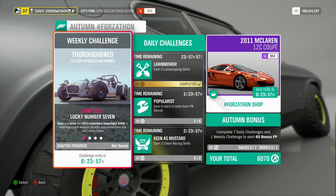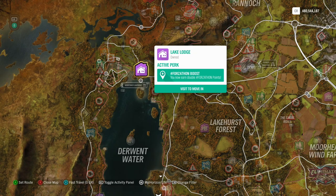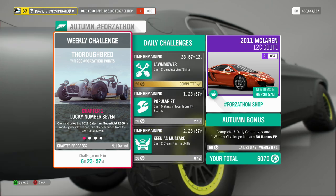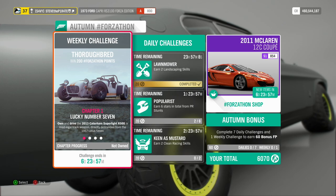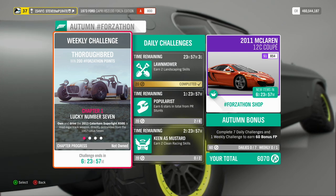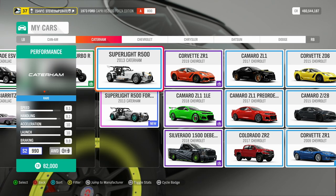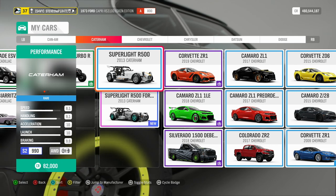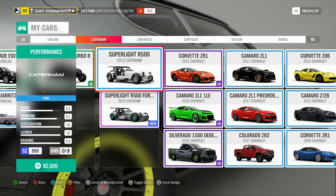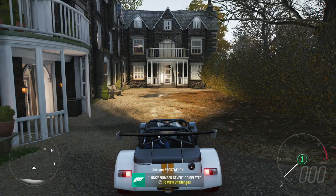This week's Autumn Forzathon Weekly Challenge is called Thoroughbred. You can win 200 Forzathon points if you own Lake Lodge; if you don't, you will only get 100 Forzathon points. Chapter 1: Lucky Number 7. Own and drive the 2013 Caterham Superlite R500, a road legal track weapon directly descended from the 1957 Lotus 7. The Superlite R500 is available in the auto show for 82,000 credits. You may be able to get it cheaper in the auction house, so it's worth checking that out. All you need to do is get in the car and drive it — that is Lucky Number 7 completed.